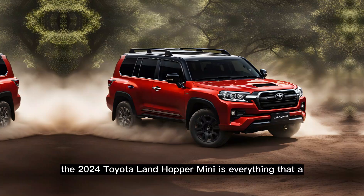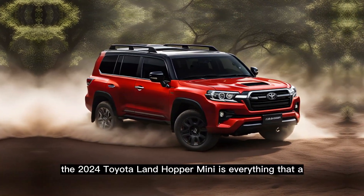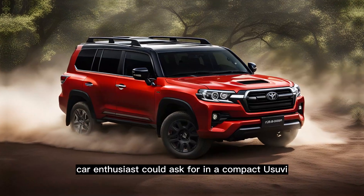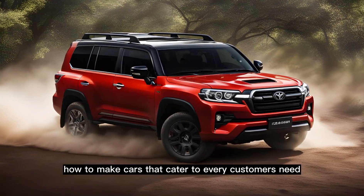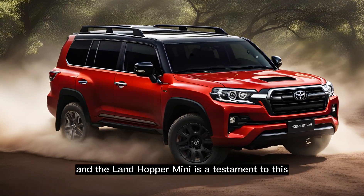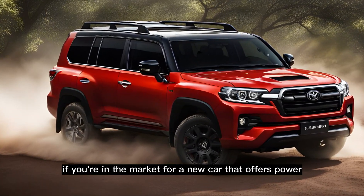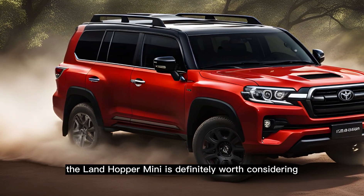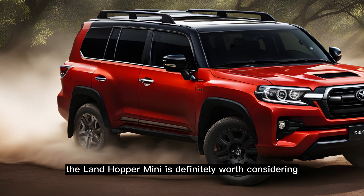The 2024 Toyota Landhopper Mini is everything that a car enthusiast could ask for in a compact SUV. Toyota knows how to make cars that cater to every customer's need, and the Landhopper Mini is a testament to this. If you're in the market for a new car that offers power, comfort, and safety, the Landhopper Mini is definitely worth considering.